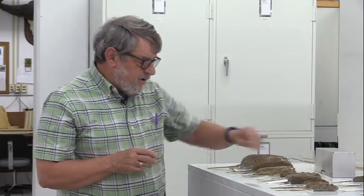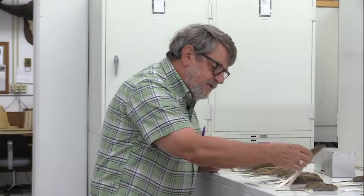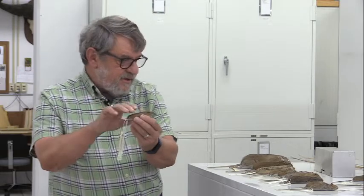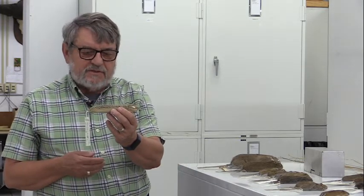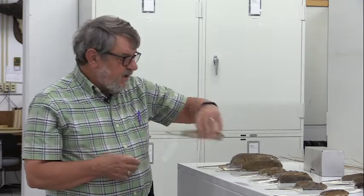Looking at these organisms taxonomically: the meadow jumping mouse is in the family Dipodidae, typical of wet areas. The rest, except the 13-line ground squirrel, are in Cricetidae. The 13-line ground squirrel is in the squirrel family, Sciuridae. And importantly, the 13-line ground squirrel is the only diurnal species — everything else in this collection is nocturnal.